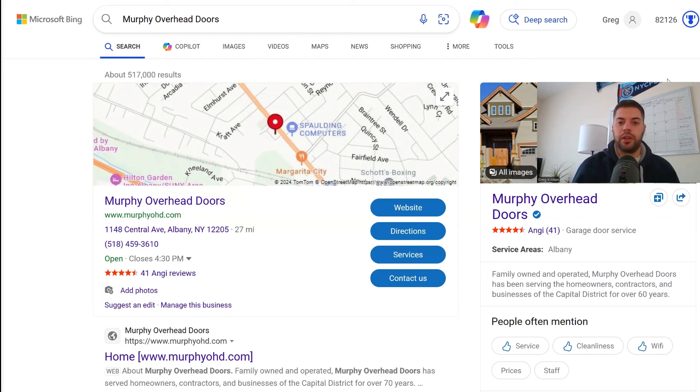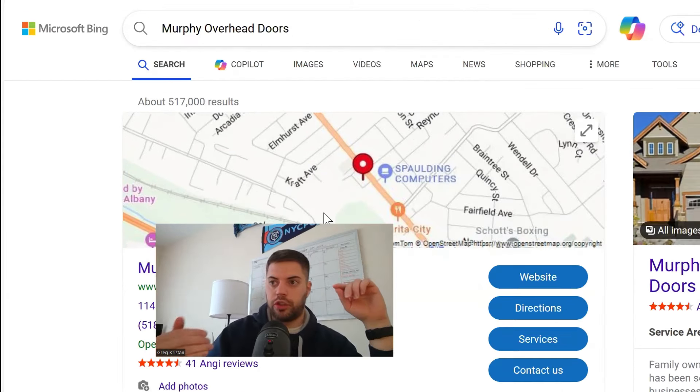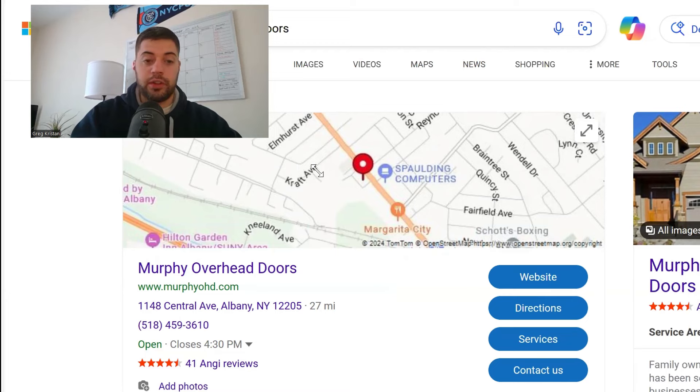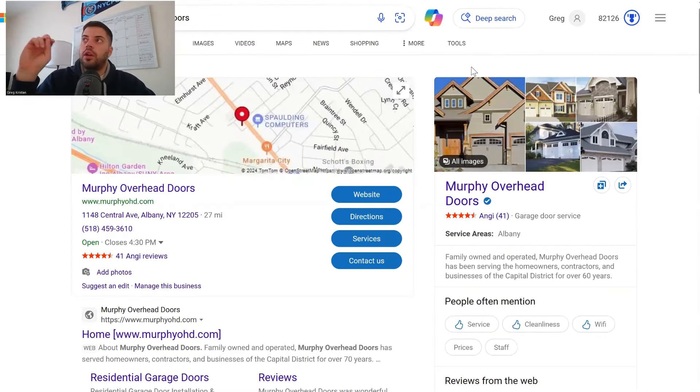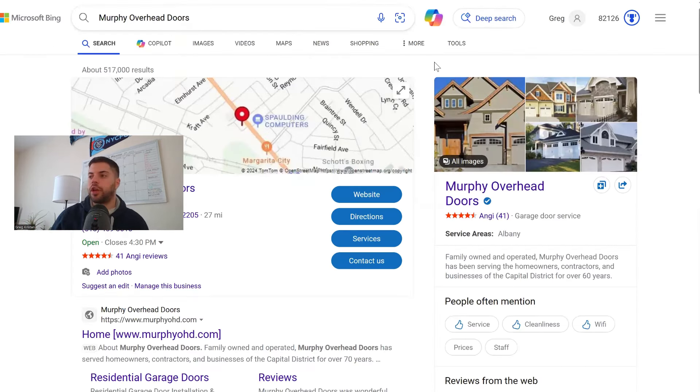Let's do a quick Bing search for Murphy Overhead Doors. You get the map at the very top and the knowledge panel on the right-hand side. A couple of things about Bing: you can sync changes from Google My Business into Bing, which saves about 90% of the work. But Bing has some differences — you can see Angie's reviews pulled from third-party websites into their knowledge panel. Bing will pull anything it can except Google. So find a way to get people to leave reviews on Yelp, TripAdvisor, Angie's List, etc. Don't only focus on Google reviews.